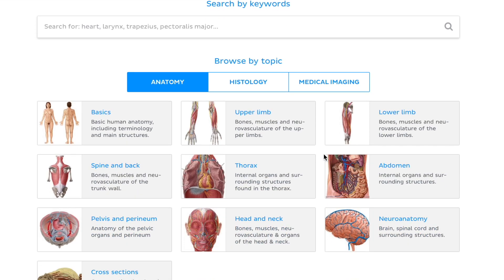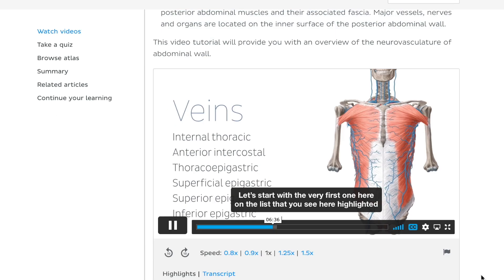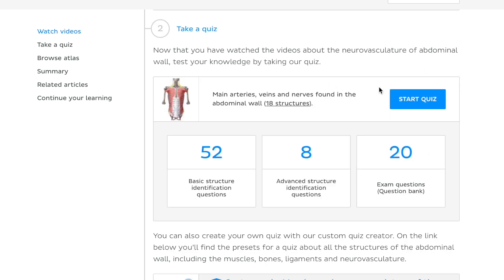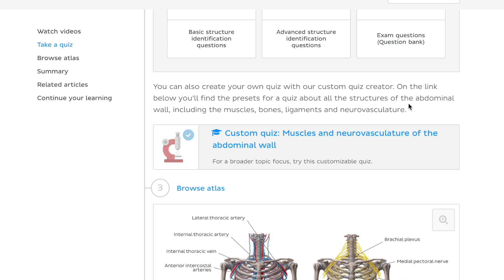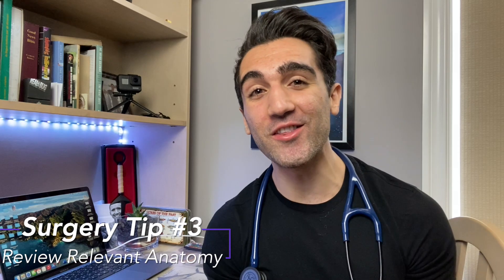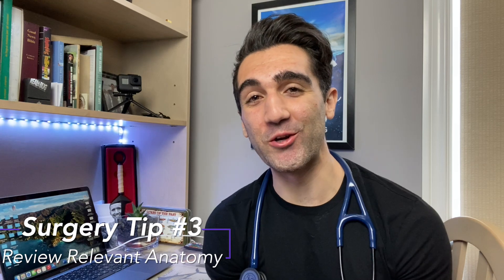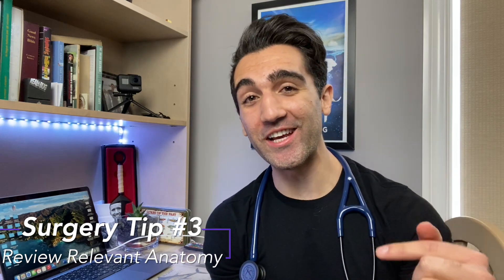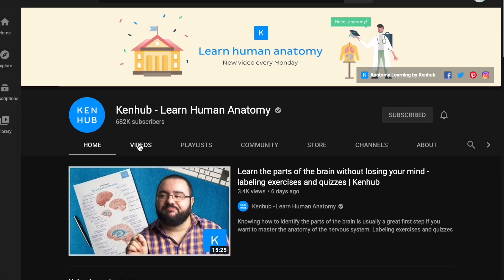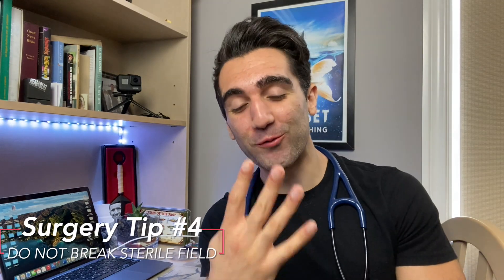On that note, I want to shout out today's video sponsor, Kenhub. If you've never heard of Kenhub, it's an entire online anatomy hub covering everything from large-scale structures down to neurovasculature. Their premium service gives you access to quizzes to track your learning, as well as histology and medical imaging resources. You can use the link in the description for 10% off their premium service, or check them out entirely for free on their YouTube channel, which has hundreds of anatomy videos.